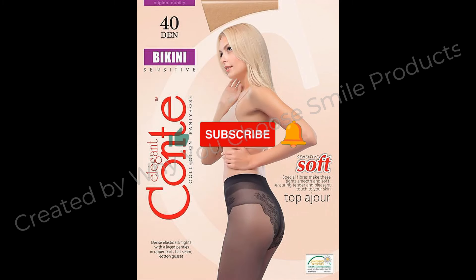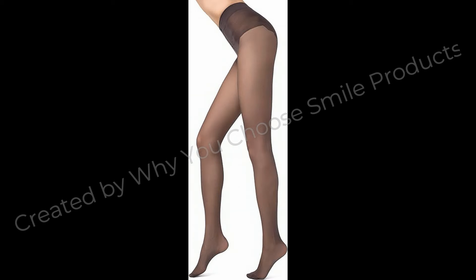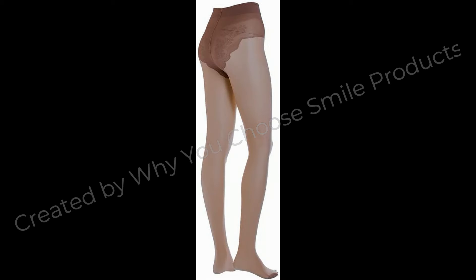Control top imitates openwork lingerie, suitable for both business and evening image, as you'll feel yourself beautiful and confident. Comfortable dense elastic flat seam, cotton gusset, reinforced toe, soft knitted waistband. Innovative fiber technology for sensitive skin — waistband that would not cut into your skin. Wide and soft comfortable waistband that ensures a completely smooth fit all day long.